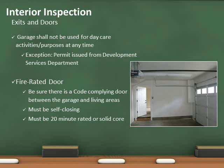The only exception is when the garage has been legally converted by obtaining permits and signed-off inspections from development services.